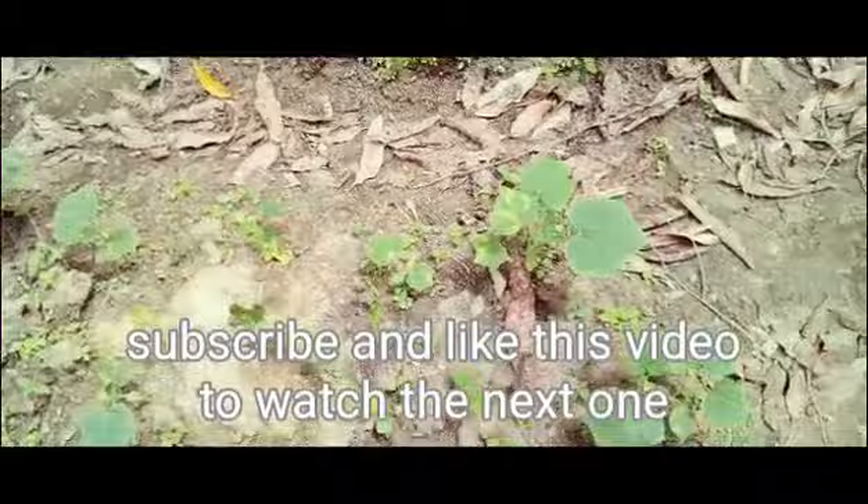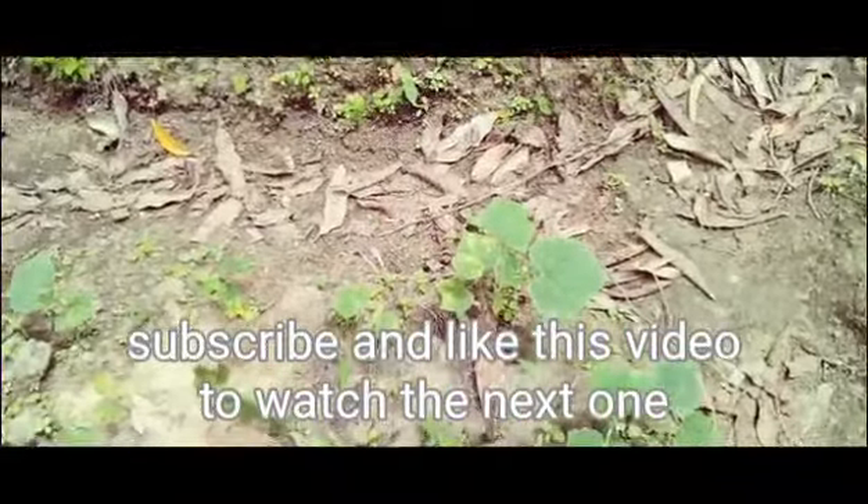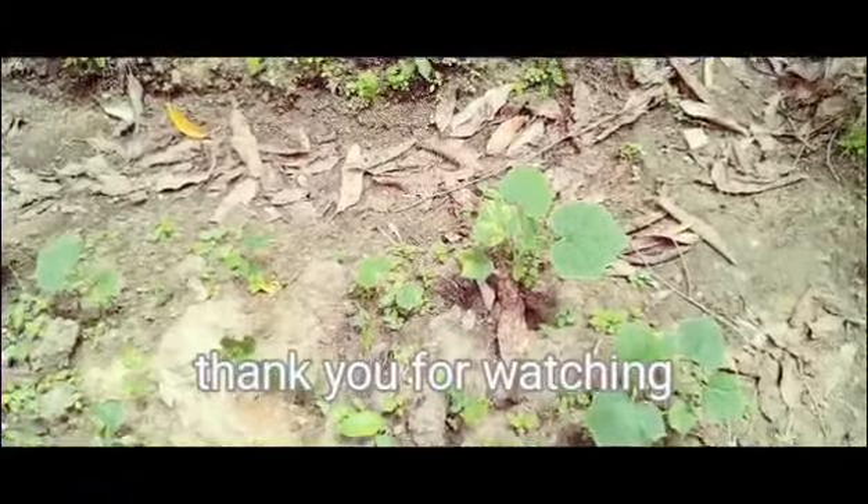If you like my video and want to learn and watch more, please subscribe. See you next time.